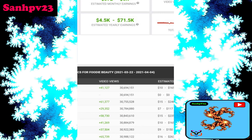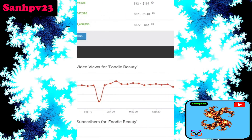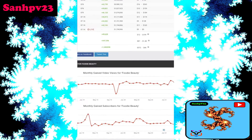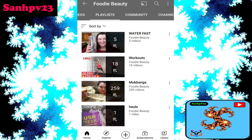Daily subscriber count is 20, daily view count is 50k, and daily earnings are $12 to $200 per day. For more updates, check out the description box to get more links and details.